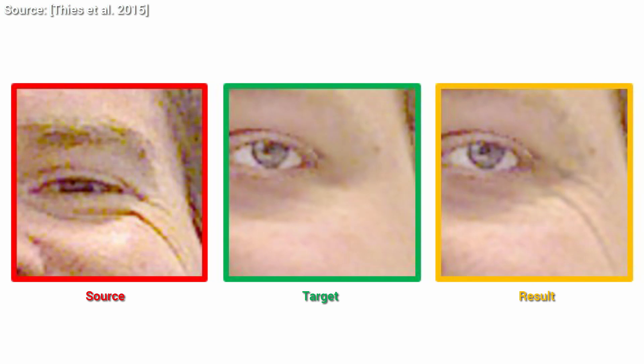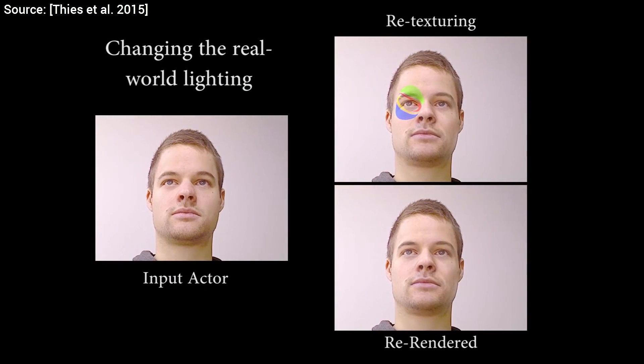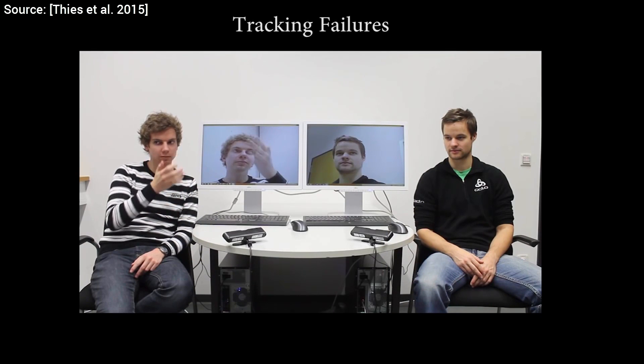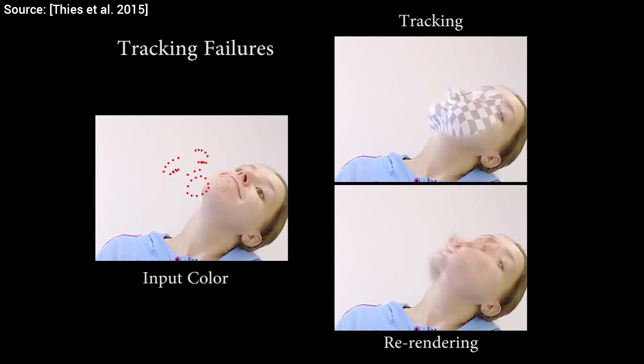The resulting technique not only does the expression transfer quite well, but is also robust for lighting changes. However, it is not robust for occlusions, meaning that errors should be expected when something gets in the way. Problems also arise if the face is turned away from the camera, but the algorithm recovers from these erroneous states rapidly.